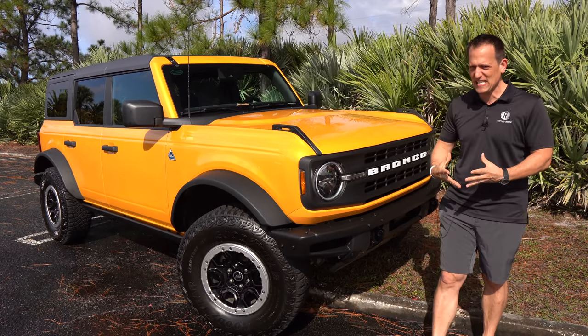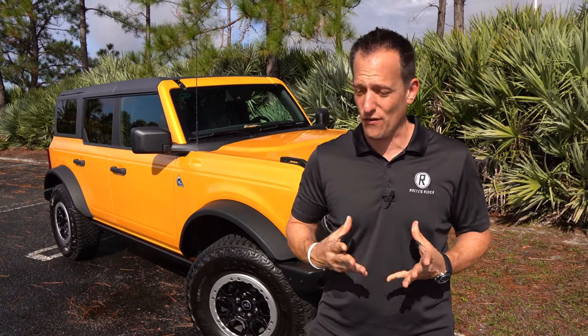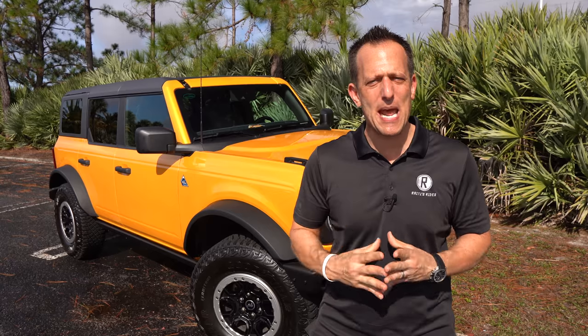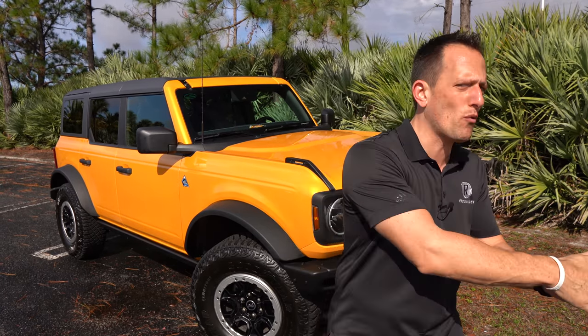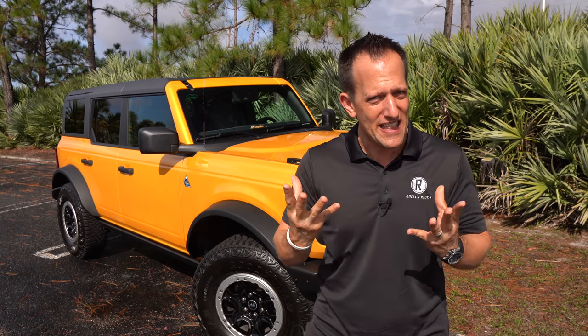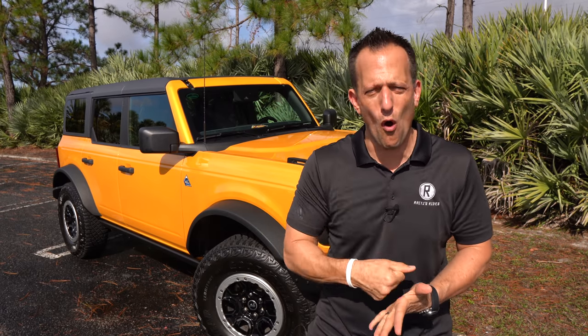Before we get into this bigger Bronco off-road style vehicle, let's talk about what's going on here. The Bronco nameplate has been in Ford's lineup, first appearing all the way back in 1966. That's really where it made a name for itself as that GOAT — that go-over-any-terrain type of vehicle.